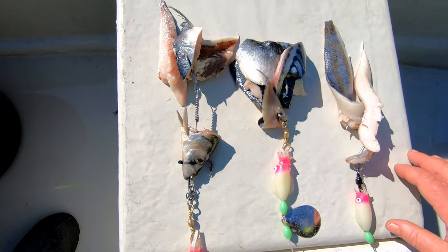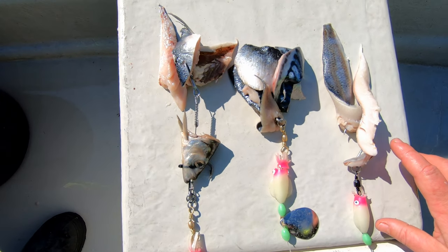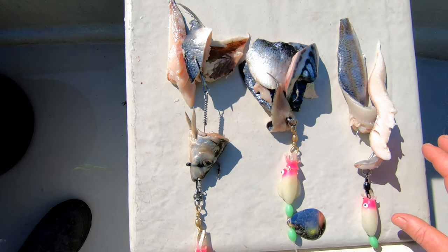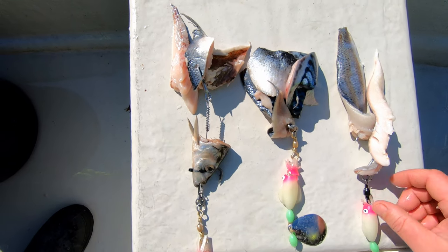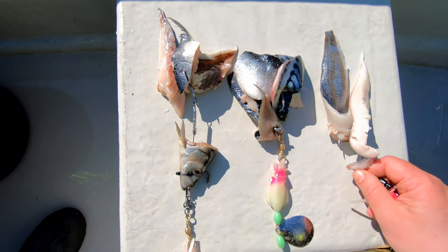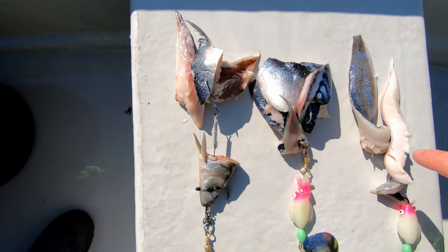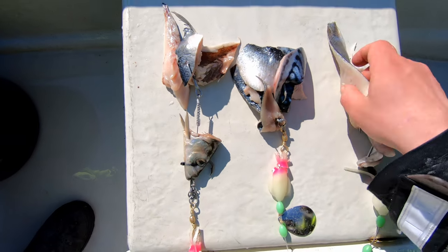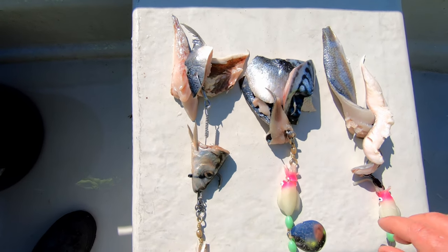Hier haben wir drei Varianten des Anköderns fürs Lumpangeln. Eins vorne weg: Lump ist ein absoluter Vielfraß, da müsst ihr euch nicht viel Gedanken machen über eine Ködergröße. Wir haben gemerkt, dass die zur Zeit sehr rabiat beißen, deshalb braucht ihr die Köder deutlich größer. Einmal hier am Einzelhaken, zwei lange Fetzen ran, ruhig so, dass sie ein bisschen flattern in der Luft.